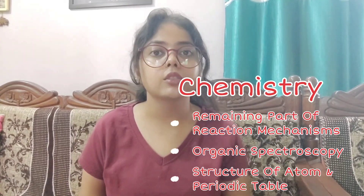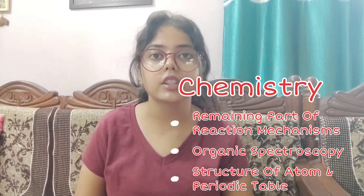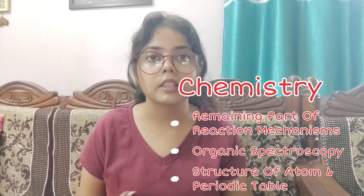Next month is August. In August I suggest completing Biochemistry, Ecology, and Evolution units for Biology. For Chemistry, complete the remaining part of Reaction Mechanism — everything should be done. Then you can complete Organic Spectroscopy and Structure of Atom, Periodic Table in August, but not Chemical Bonding — save it for the next month as it will be too hectic otherwise.